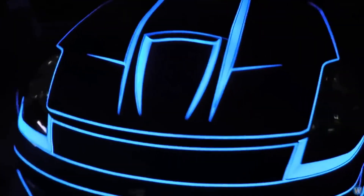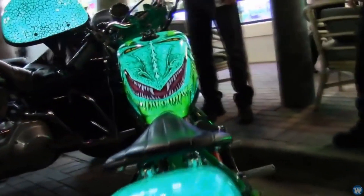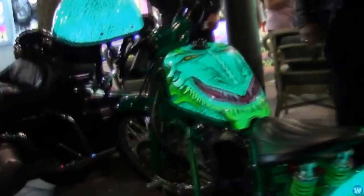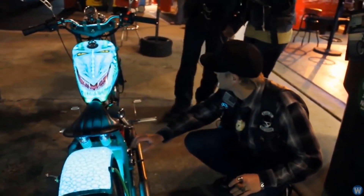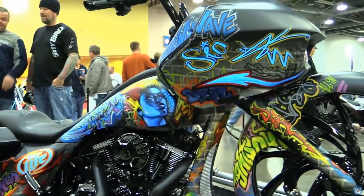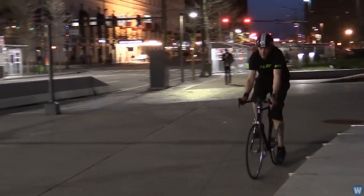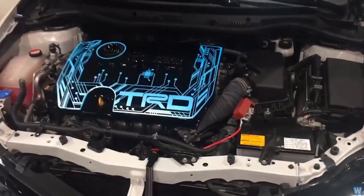Lumilor is an electroluminescent coating system which allows anything coated with it to function as a light. It can be applied to nearly any surface. Imagine being able to paint light onto an object — taking any object of any shape, contour, or substrate and having it emit light specifically where you paint it, without changing its form or function. That's exactly what the revolutionary Lumilor electroluminescent coating system allows you to do.